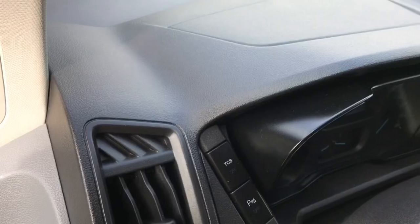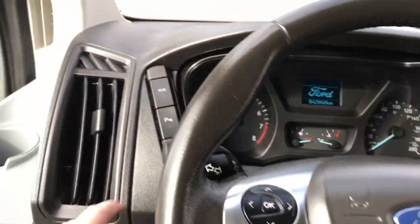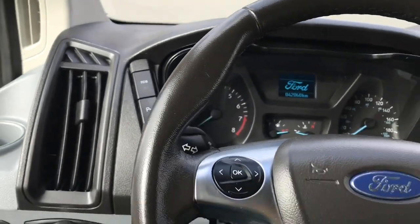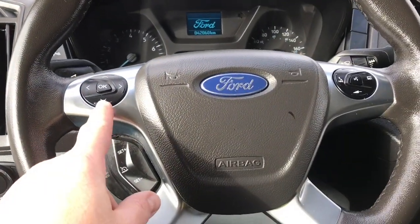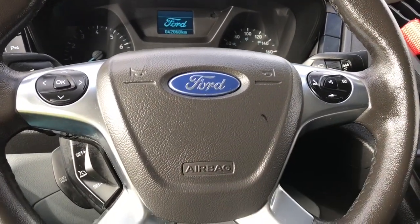The driver's seat is manual and the steering wheel can tilt and telescope. Off to the side you have your traction control as well as your parking sensors. The steering wheel has dash controls, cruise control and sync voice activated system on the face of it.